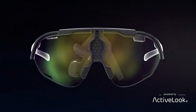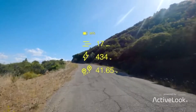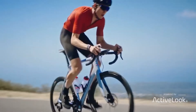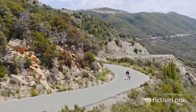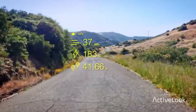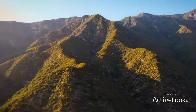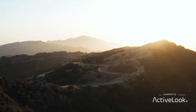Engo's photochromic lenses automatically adjust to changing light conditions, providing clarity and 100% UV protection. The interface on the glasses is gesture-controlled, offering touchless operation. Thermoplastic temples and nose pads can be shaped for a comfortable fit. The glasses are lightweight, impact-resistant, and feature 12 hours of battery life per charge.